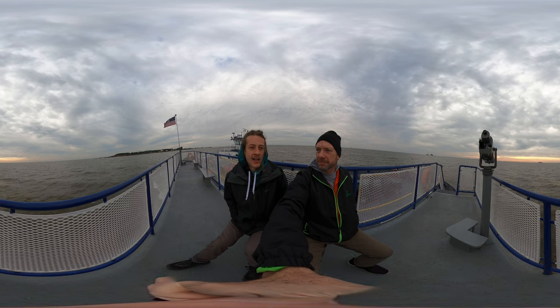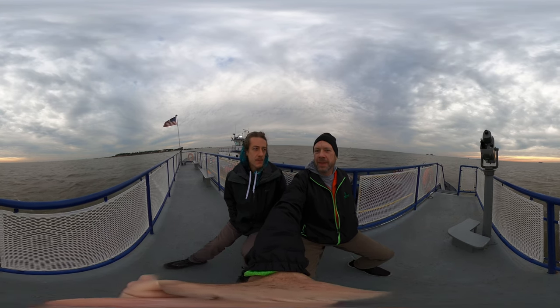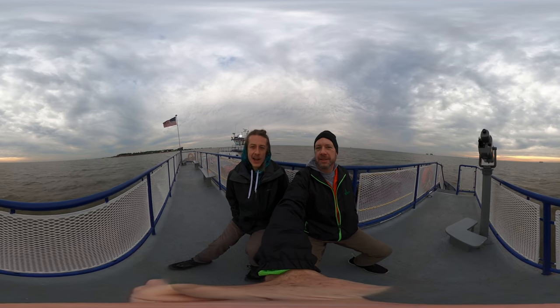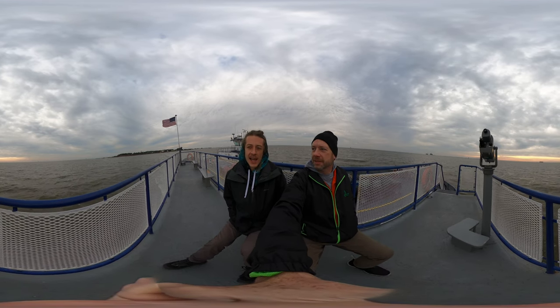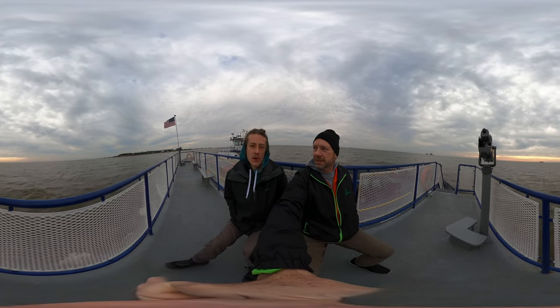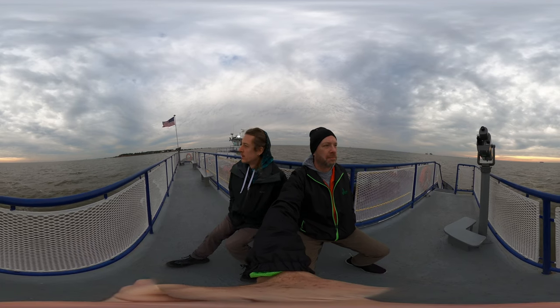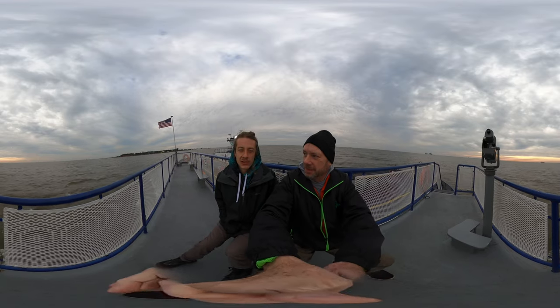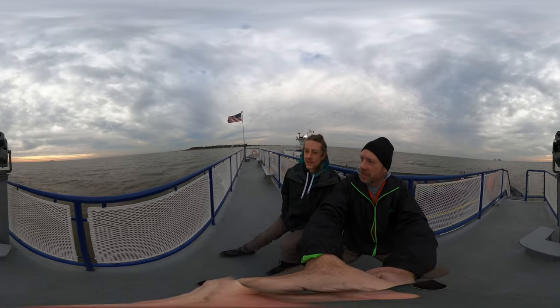We found that trail on HIPCAMP — shout out HIPCAMP. And we are also gonna check out Fort Morgan. It's very common for forts to be on these coasts, like that one right there on Dolphin.